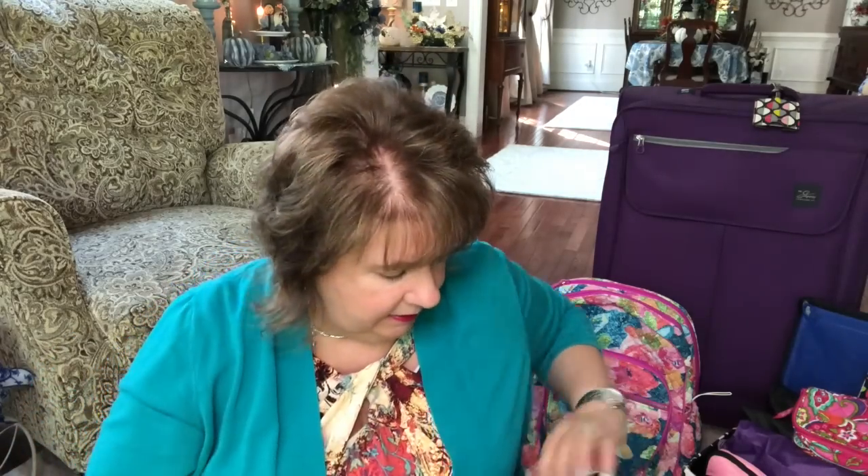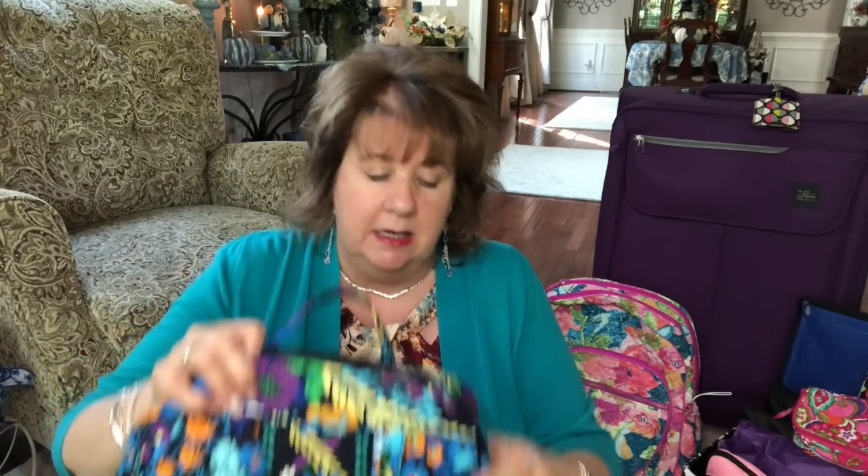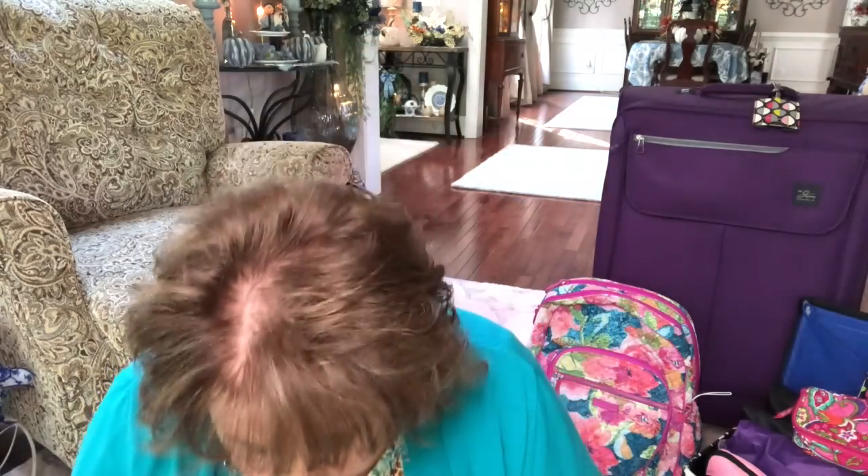This cosmetic bag is a Vera Bradley giant cosmetic bag — I'll flash the name up there. And then this second bag, same kind but a different pattern, has my must-haves and is pretty much packed. It's not even heavily packed; there's a lot more room if I want to add something. The first must-have I'm going to be taking is a suitcase scale. You wrap it around the handle and weigh the bag.